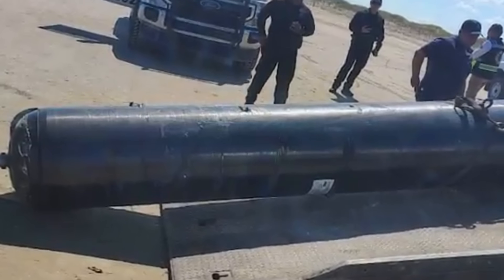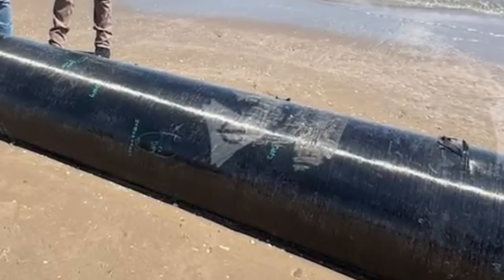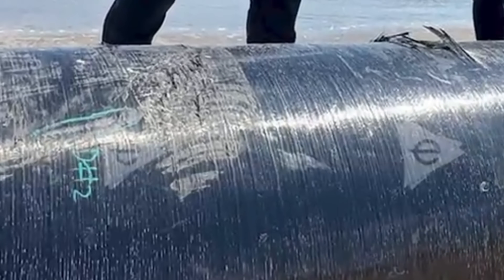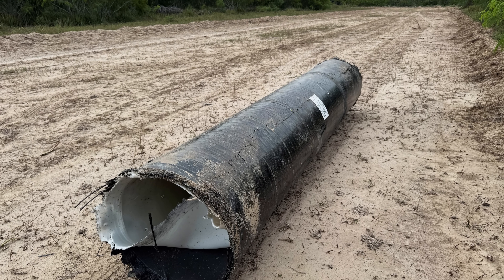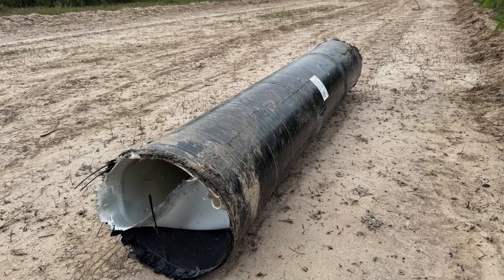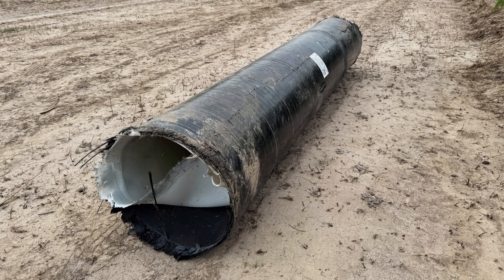Two days later, one of the booster's COPVs washed ashore near Mexico, just 40 kilometers south of Starbase. Locals who found it described it as massive — about 3 meters tall — and surprisingly intact. Despite surviving both the explosion and ocean impact, it had only a few scratches. The tank's durability speaks volumes about its construction.